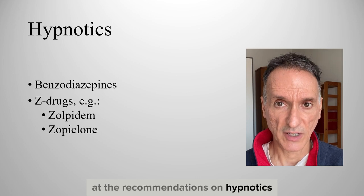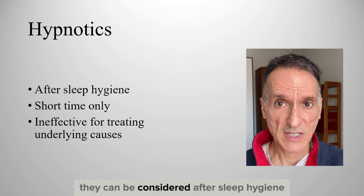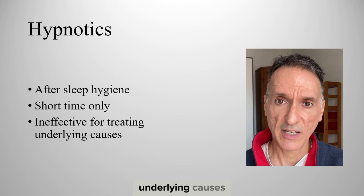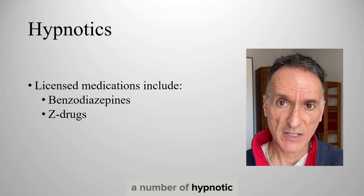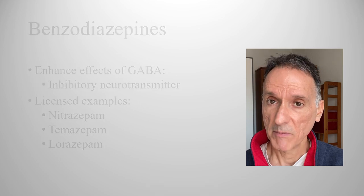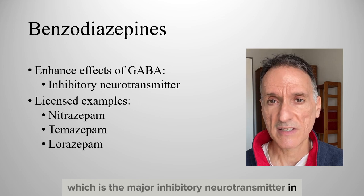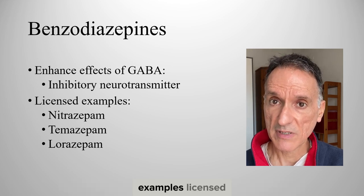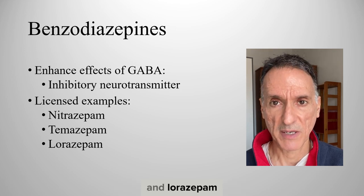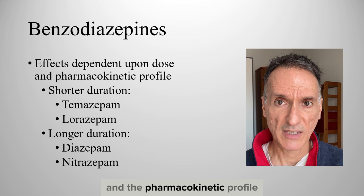Let's now have a look at the recommendations on hypnotics like benzodiazepines and Z-drugs such as zolpidem and zopiclone. They can be considered after sleep hygiene, but for a short time only, bearing in mind that they do not treat underlying causes. A number of hypnotic agents are licensed for the treatment of insomnia, including benzodiazepines and Z-drugs. Benzodiazepines enhance the effects of GABA, which is the major inhibitory neurotransmitter in the central nervous system. Examples licensed for insomnia are, amongst others, nitrazepam, temazepam and lorazepam. The effects of benzodiazepines are dependent upon the dose administered and the pharmacokinetic profile.